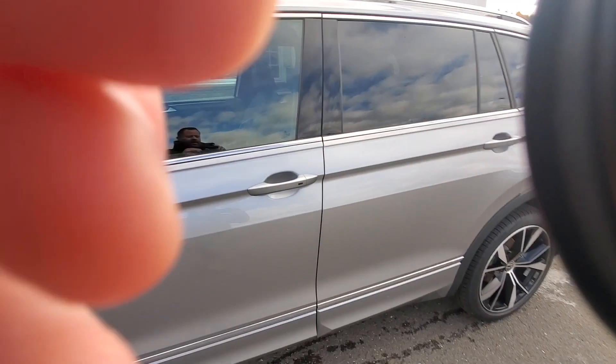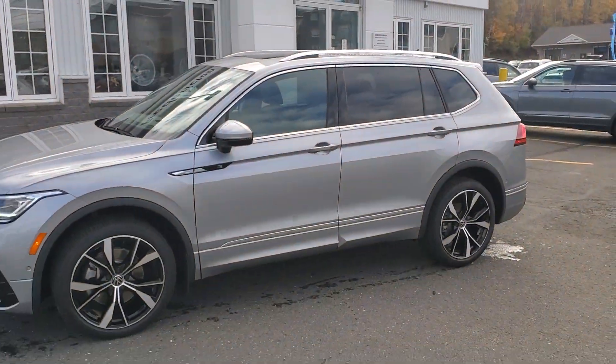This vehicle is available for immediate sale, so don't wait too long. Thanks for checking it out.